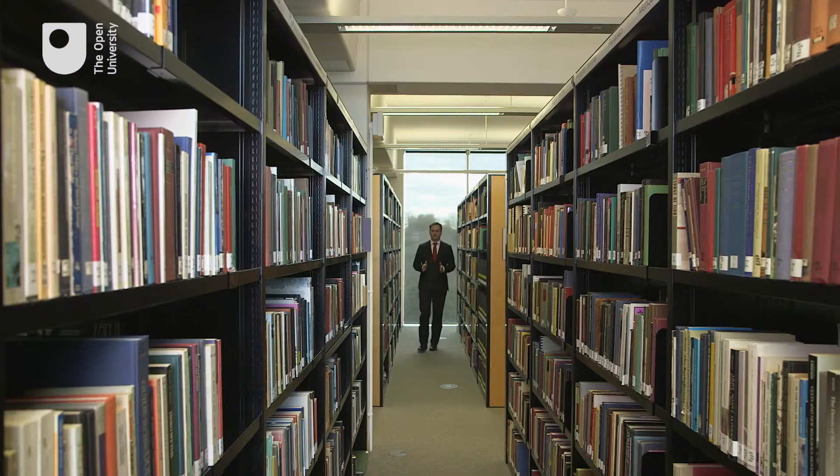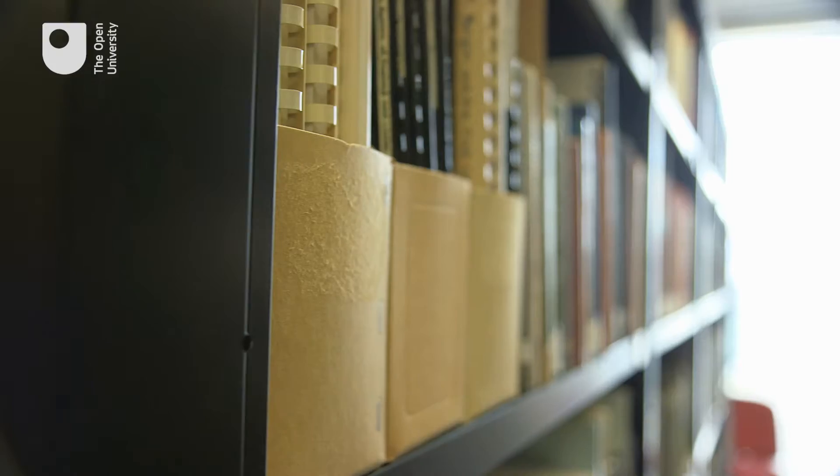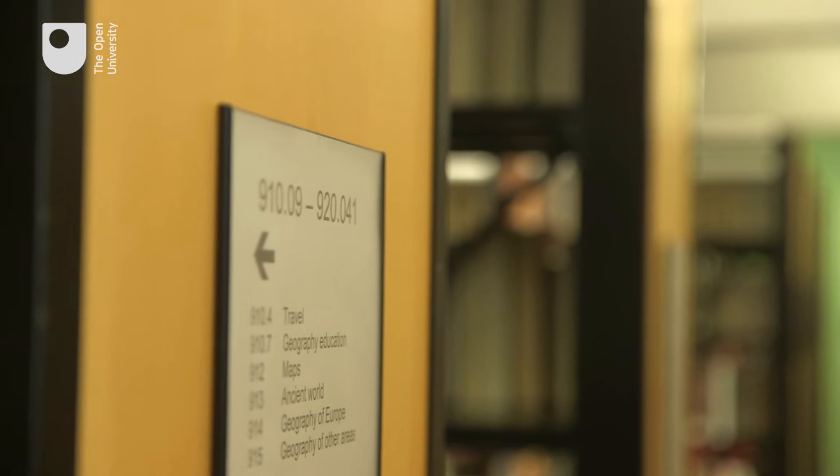The traditional route to knowledge is to study material from a library just like this one, filled with pearls of wisdom that often have been years in the making. But what if we could do better than that? Embedding knowledge directly into what people experience.